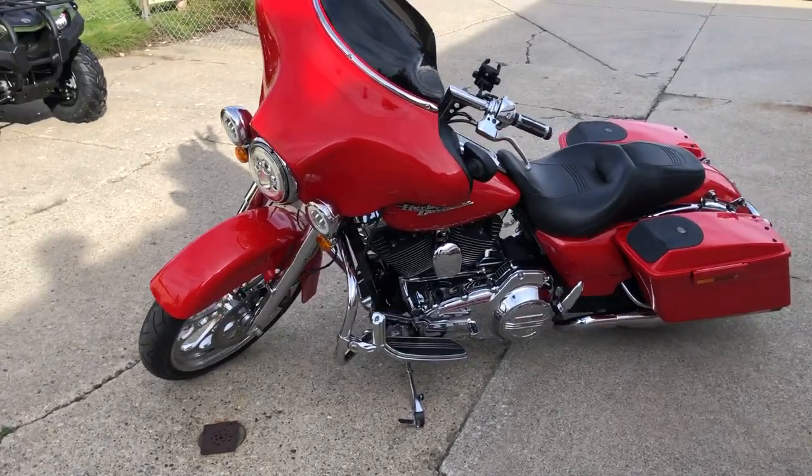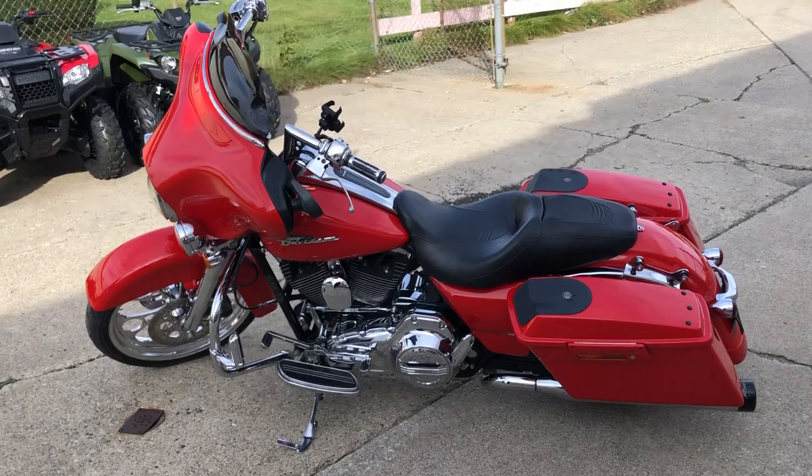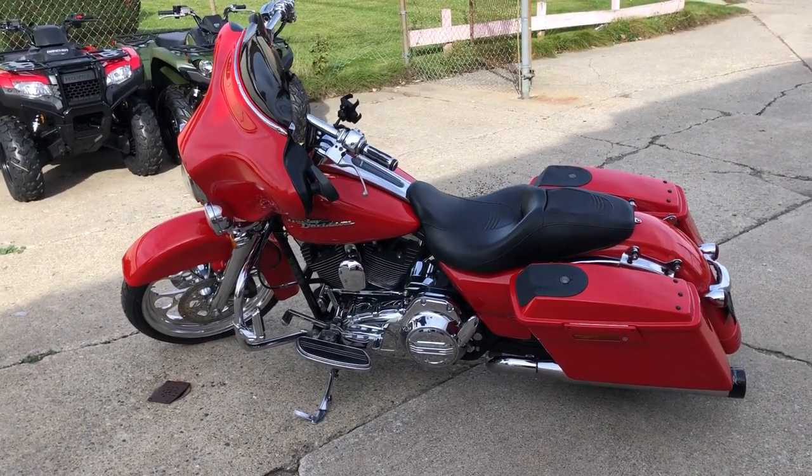Don't miss it. That's a 2010, only $11,999. Give us a call, we'll get it done. 810-648-9500.